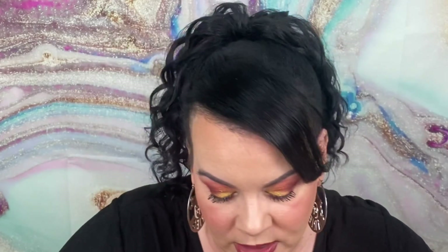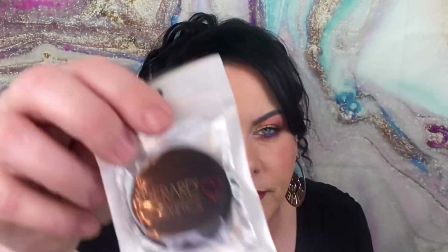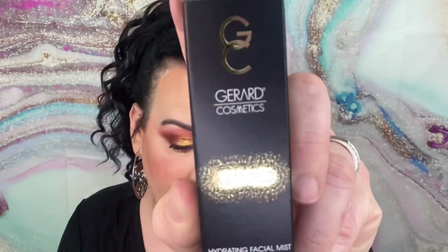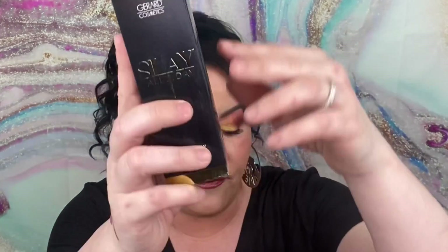Then we have a liquid lipstick in Pouty Princess. It's extremely beautiful — I'm not sure if it's metallic or if it has shimmer, but I have so many lipsticks. Any lipsticks I get I'm putting in a giveaway because I'll never use all of them and they'll go bad. This is actually a lip gloss — you guys will love that.